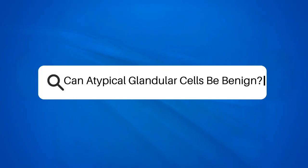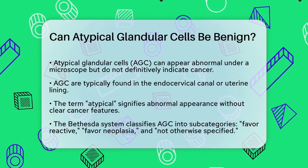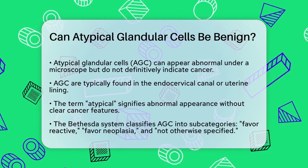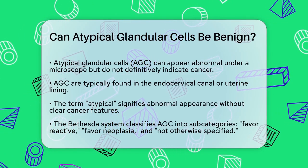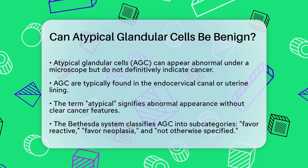Can atypical glandular cells be benign? If you've recently received a pap test result showing atypical glandular cells, you might be wondering what this means and whether it could be something benign. Let's break it down to understand this better.